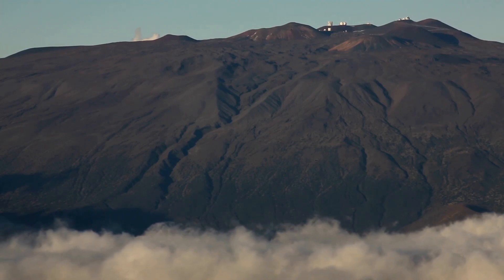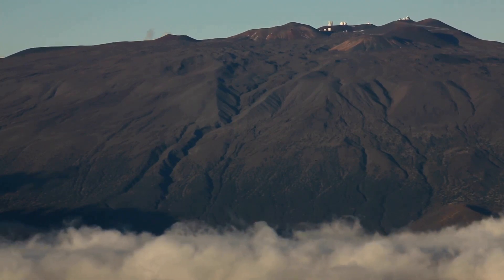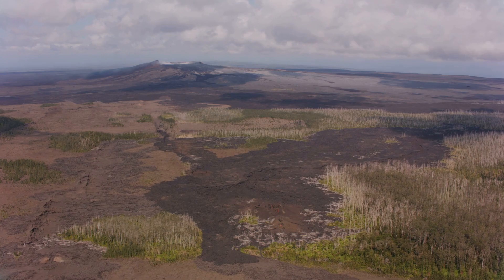Rising over 33,500 feet from its base on the ocean floor, Mauna Loa dwarfs Mount Everest. It covers half the Big Island and holds a volcanic history that dates back over 700,000 years.